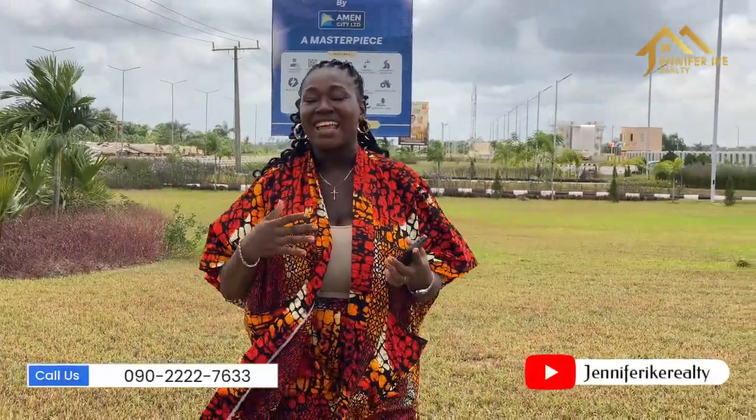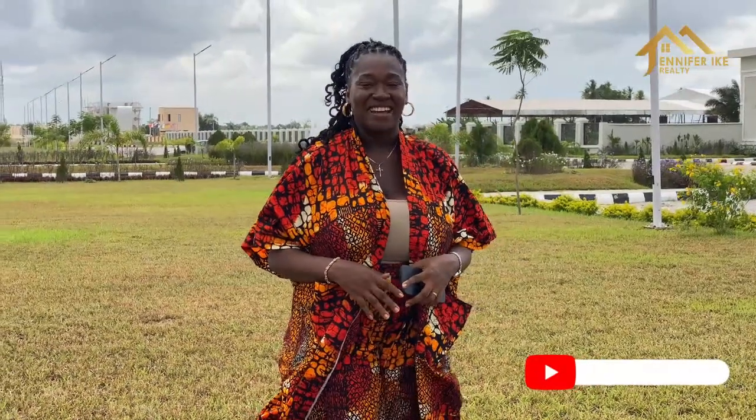You too can invest here in Tiara Estate. If you want more information or want to see the property, contact us via the numbers on your screen. Thank you for watching, and I cannot wait to see you in our next property video. My name is Jennifer, Jennifer EK Realty, and I bring you the very best of real estate in Lagos, Nigeria. Bye for now and have a great day!